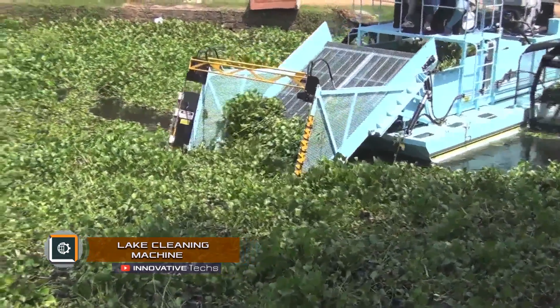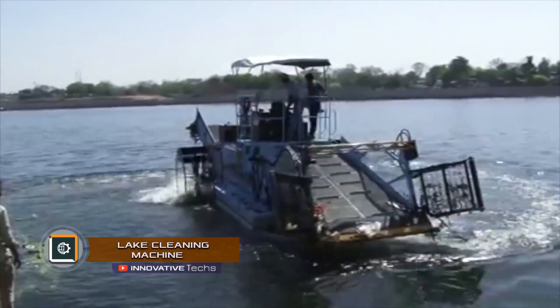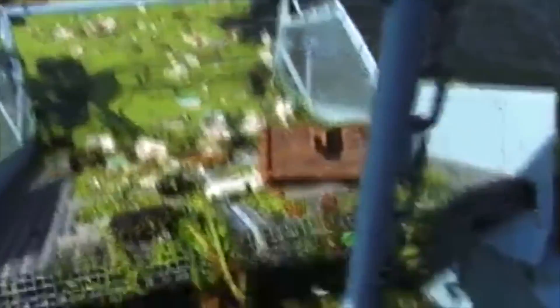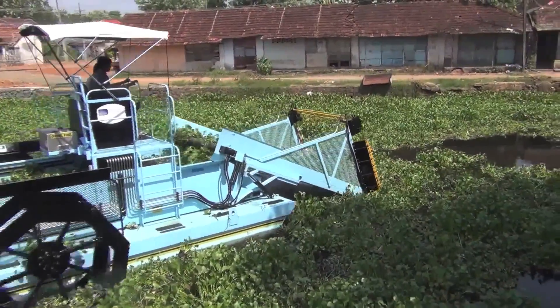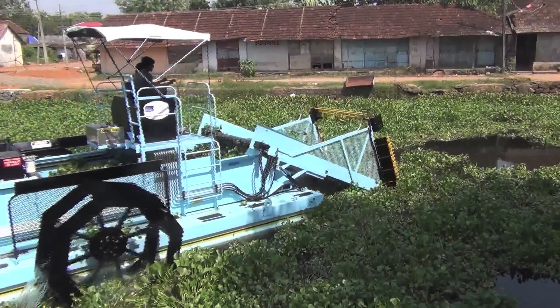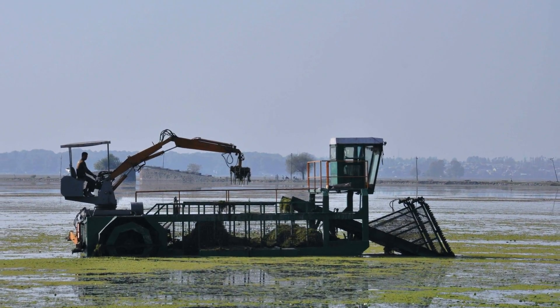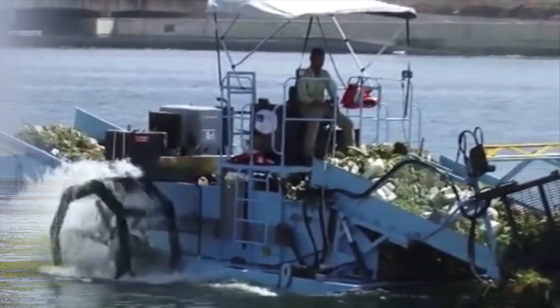Lake Cleaning Machine is a machine for collecting algae, floating debris, and dirt from the surface of large outdoor and indoor reservoirs. The vehicle is driven by lobed wheels similar to those of steamships. The machine scoops the debris from the surface with a large unusual bucket, which also serves as a conveyor belt. Then the trash is fed into the body.